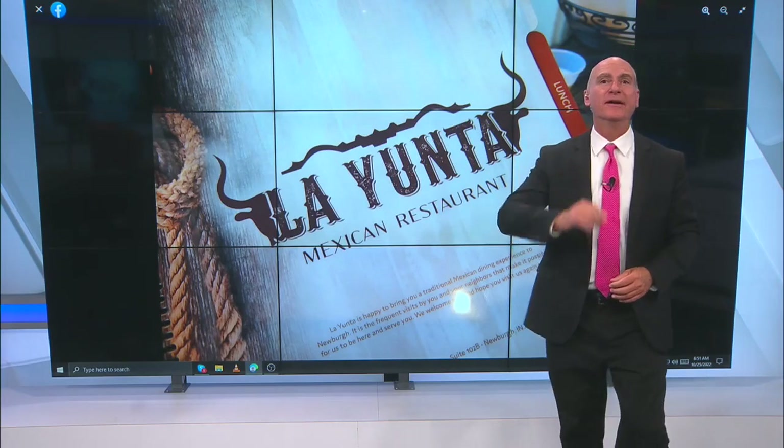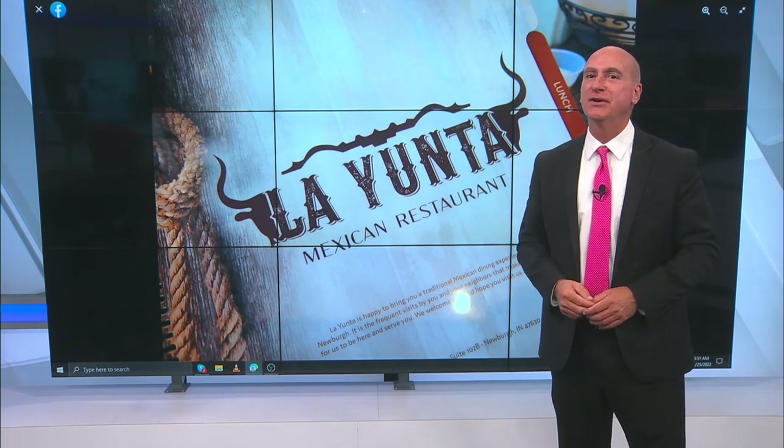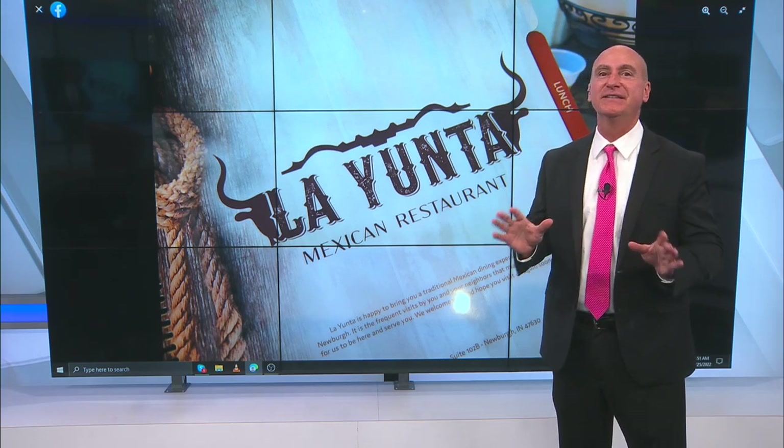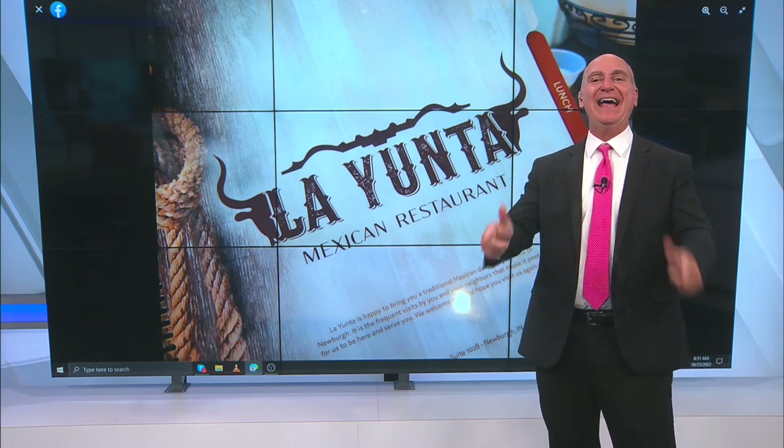In today's Tasty Tuesday, we're headed to Newburgh and hitting a new Mexican restaurant called La Junta. They serve up some cool, unique dishes. And instead of a salad bar, they've got a salsa bar. How cool is that? Check it out.